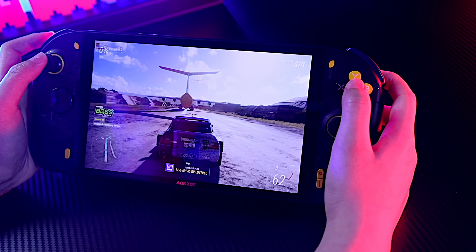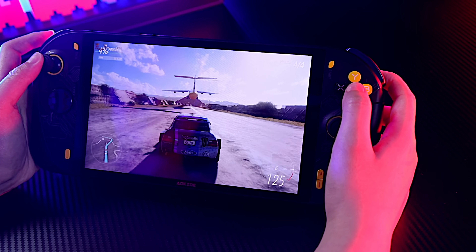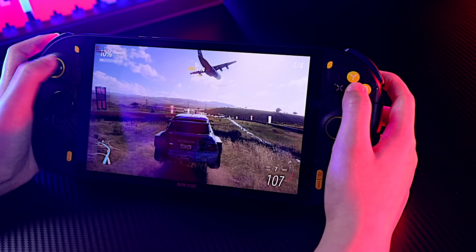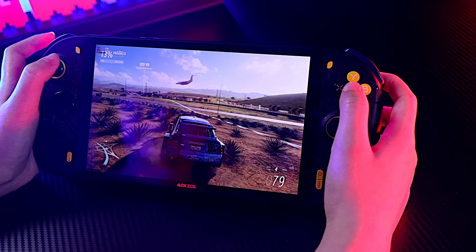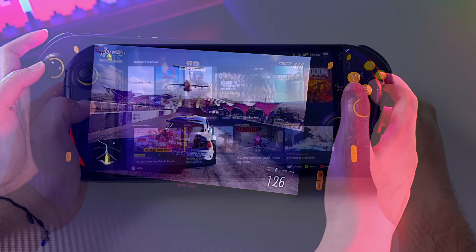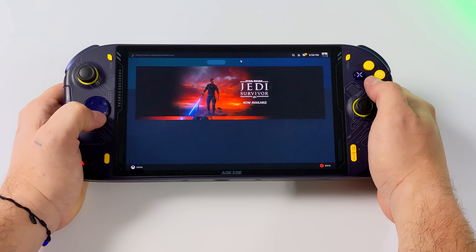Obviously this is coming in much more expensive than the Steam Deck, and we kind of expect that for third party handhelds hitting the market, especially with Ryzen 7000. Seeing that the lower end model's price is $799 is a bit promising for the future of handhelds. The ROG Ally is still the elephant in the room and we really need to see what the official price will be. If you're interested, I'll leave links to their official website and Indiegogo in the description. Keep an eye out — I'll be making a bunch of videos with this handheld covering Windows 11 gaming, emulation, and I'd also like to install SteamOS 3 on the AOK Zoe A1 Pro. I'd love to know your thoughts in the comments below, and as always, thanks for watching.